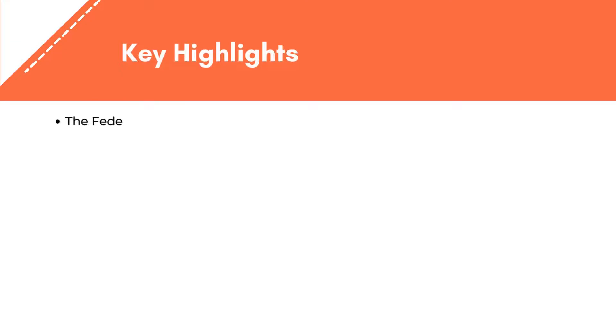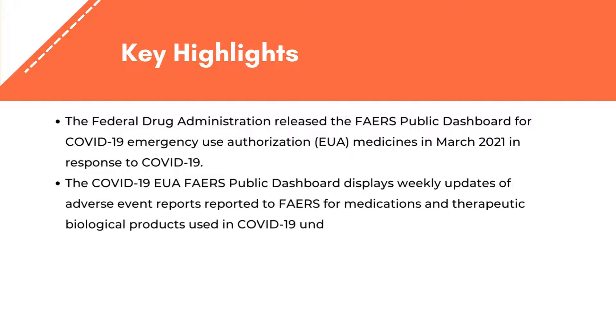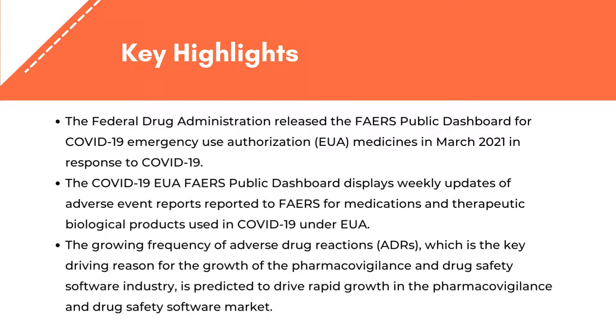Key highlights: the Federal Drug Administration released the FAERS public dashboard for COVID-19 Emergency Use Authorization (EUA) medicines in March 2021 in response to COVID-19. The growing frequency of adverse drug reactions (ADRs) is the key driving reason for the growth of the pharmacovigilance and drug safety software industry, and is predicted to drive rapid growth in this market.